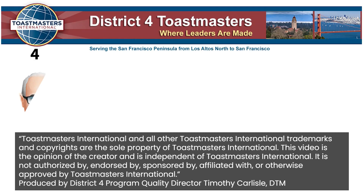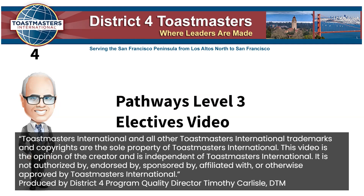Hi, I'm Tim, your Pathways Guide. Welcome to Pathways Level 3 Electives Video Number 4: Why Complete Pathways Level 3?